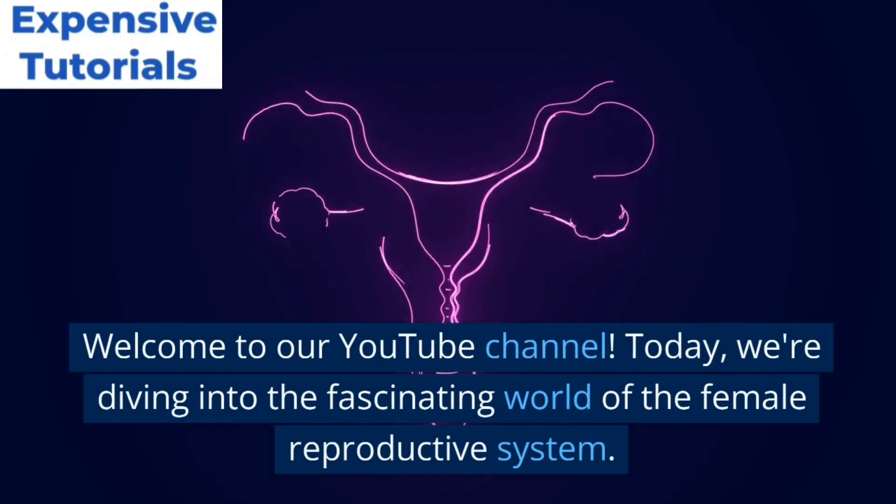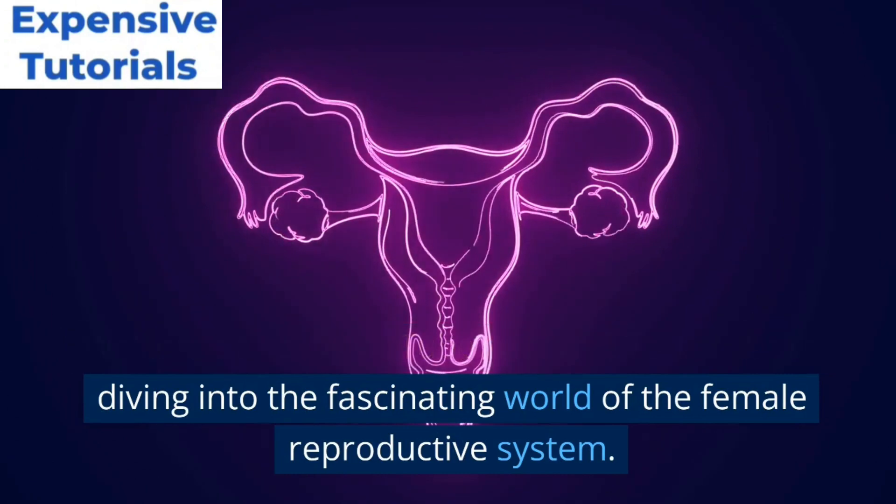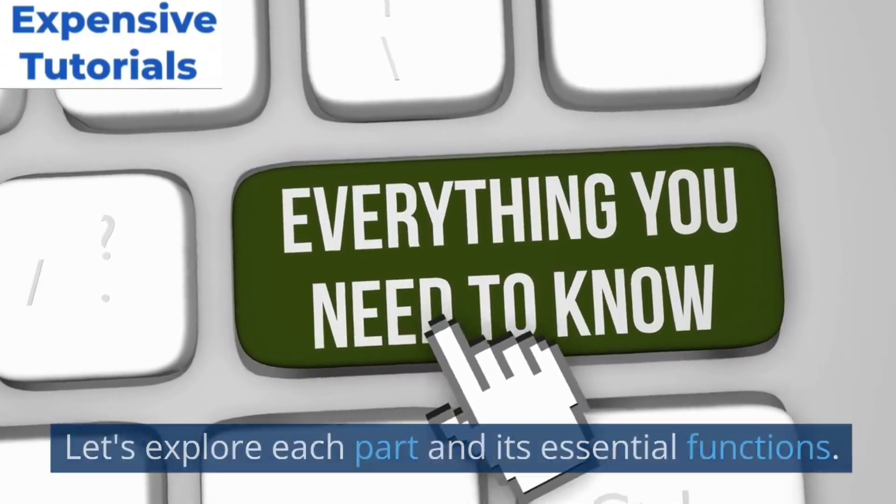Welcome to our YouTube channel. Today, we are diving into the fascinating world of the female reproductive system. Let's explore each part and its essential functions.